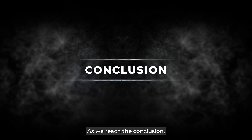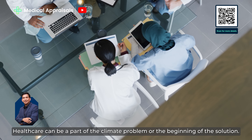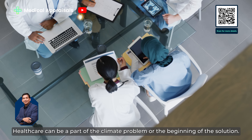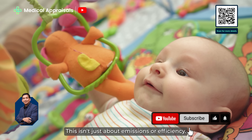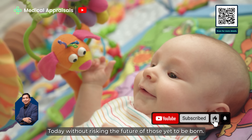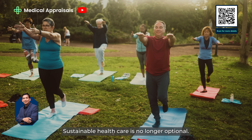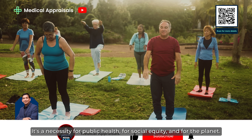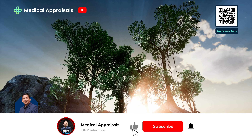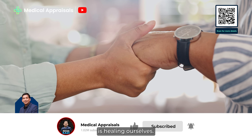As we reach the conclusion, we find ourselves at a crossroads. Healthcare can be a part of the climate problem or the beginning of the solution. This isn't just about emissions or efficiency — it's about protecting lives today without risking the future of those yet to be born. Sustainable healthcare is no longer optional. It's a necessity for public health, for social equity and for the planet. So let's act, because healing the earth's health is healing ourselves.